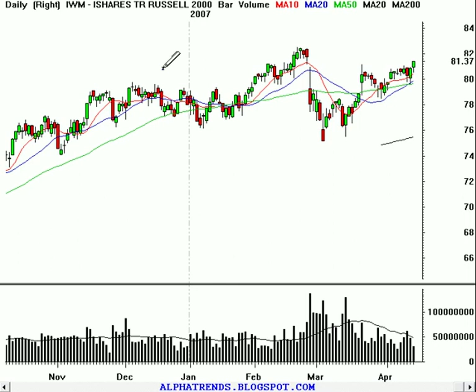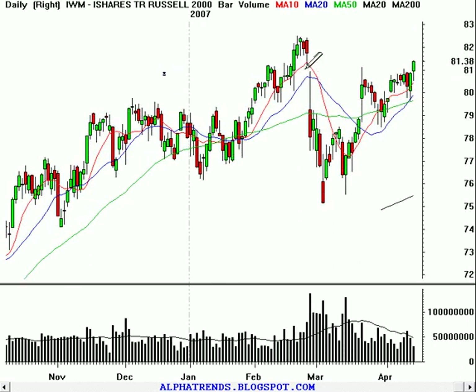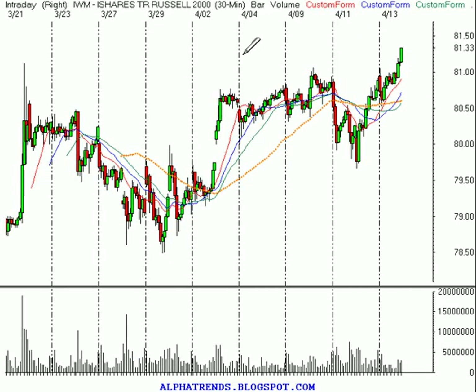IWM — the Russell 2000 — did make it above the $81 level, which is the level we've been looking at for it to break above. So that's on its way higher as well. Closing the gap will take us up to about $81.75, so that's about $0.40 away from closing that gap. Once again, it just continues to act very bullish — another higher high today, closing right near the high end of that range, and it's trading a little bit higher after the close as well.